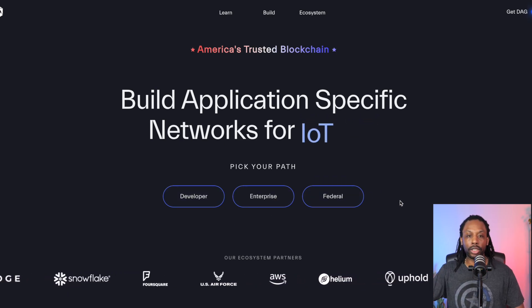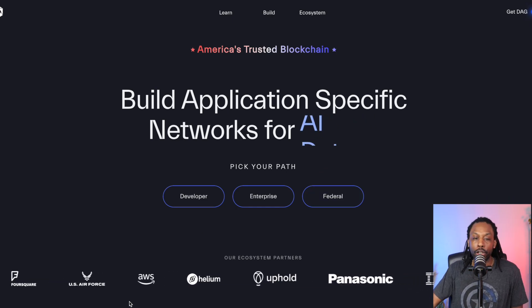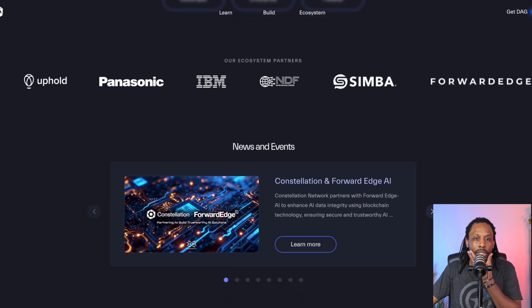They have a whole bunch of ecosystem partners: Snowflake, Foursquare, U.S. Air Force, Amazon Web Services, Helium, Uphold, Panasonic, IBM, and it just keeps going. So very interesting.